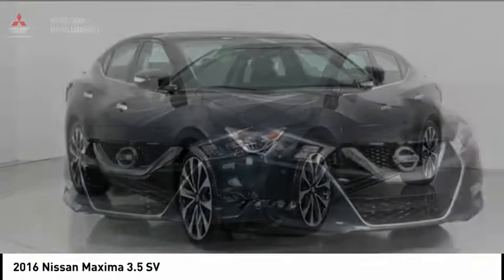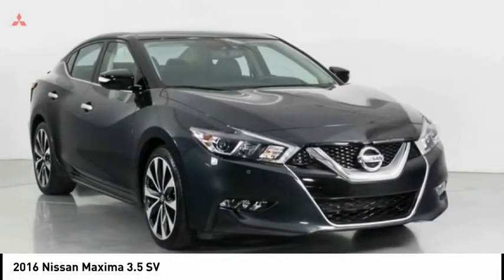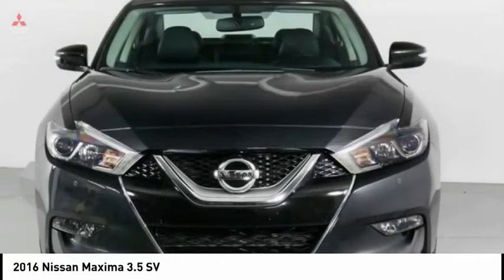Maxima offers elegance with an edge. The spacious interior provides refined comfort for up to 5 passengers.